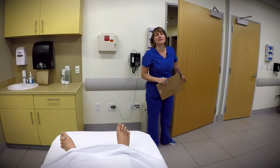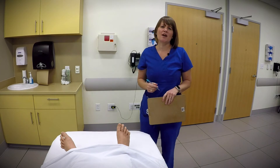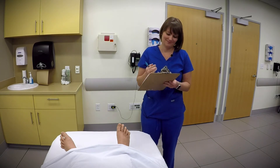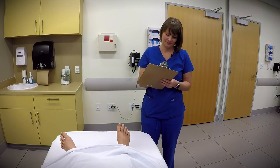Hi, Alex. My name is Susan Lewis. I'm your healthcare provider today. What's going on? It's a little hard to breathe. I'm sorry to hear that.